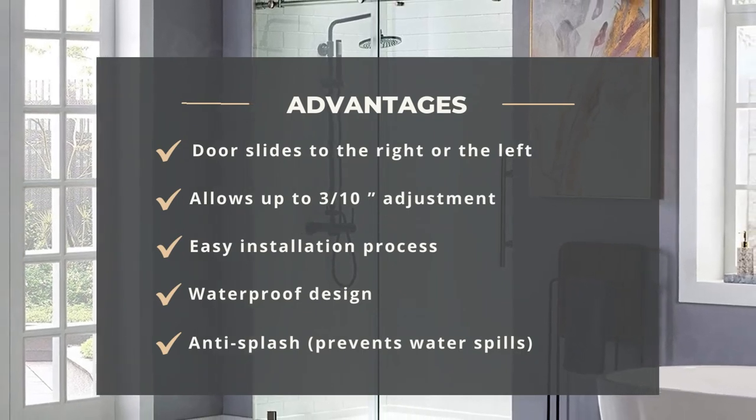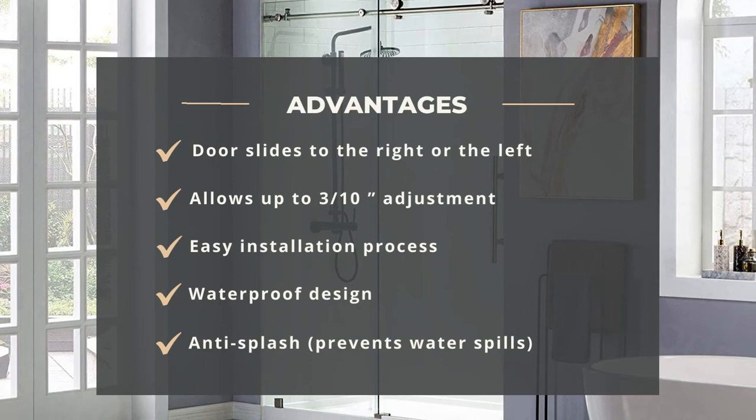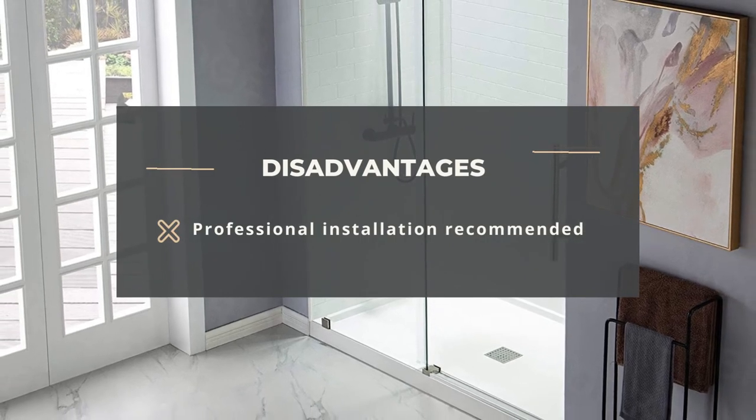Advantages: door slides to the right or the left, allows up to three-tenths adjustment, easy installation process, waterproof design, and anti-splash prevents water spills. Disadvantage: professional installation recommended.